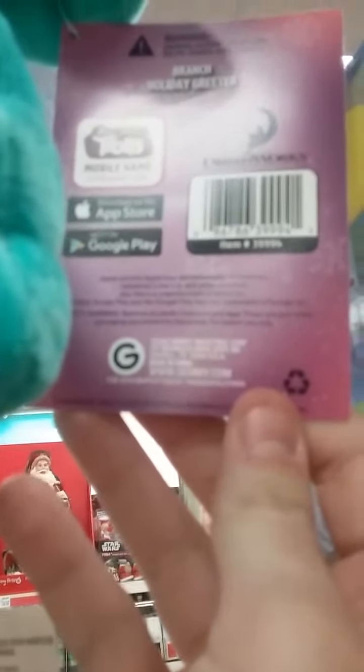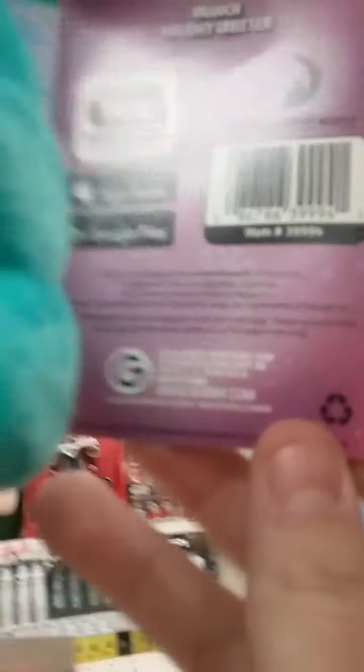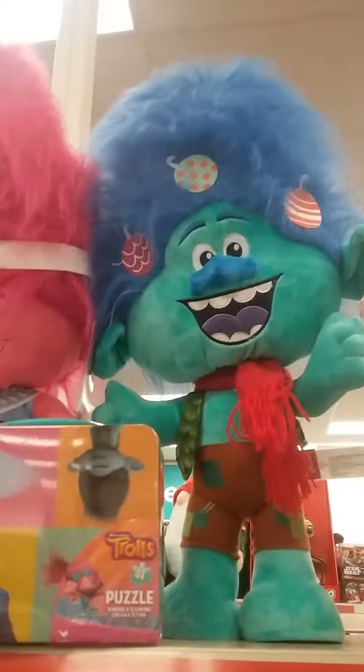Yep, Jemmy Industries Corporation, 2016. And this guy, his name is Branch, and he's also made by Jemmy. DreamWorks made the character, but the porch greeter of him is made by Jemmy, as you can clearly see.